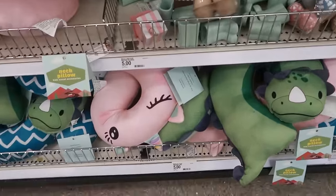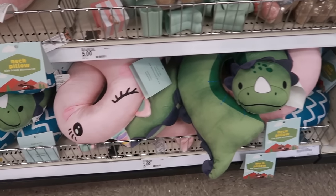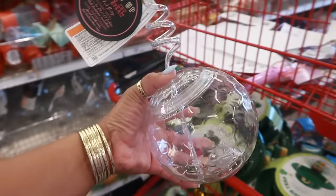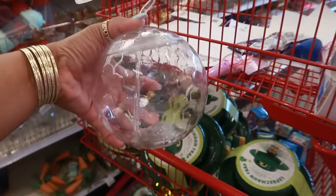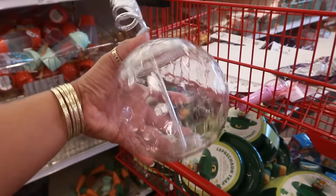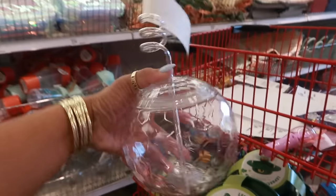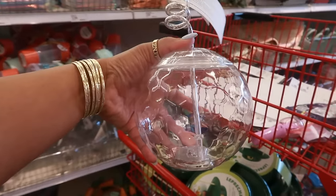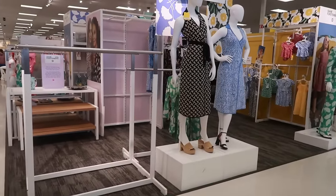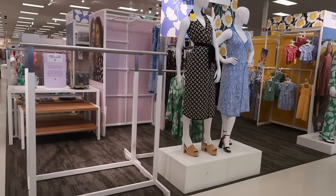I'm like, oh lord, I created a monster with this little messaging board! The little neck pillows down there are five dollars. And look at these little disco cups with a straw — they light up! There's a light at the bottom. These would be perfect for like New Year's.